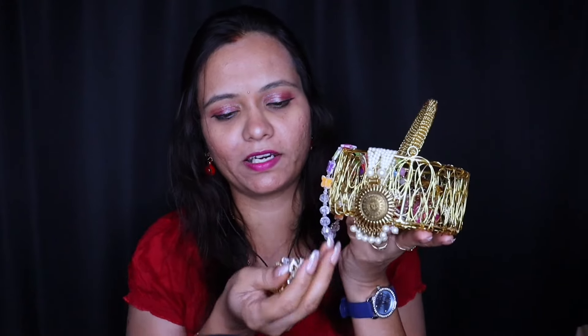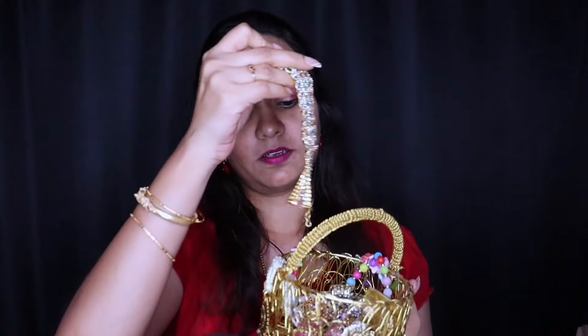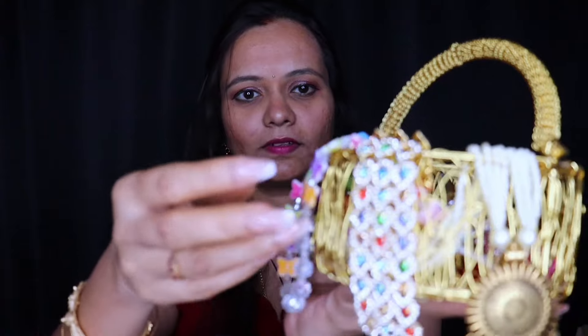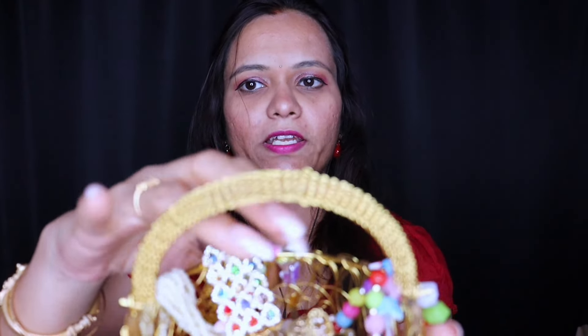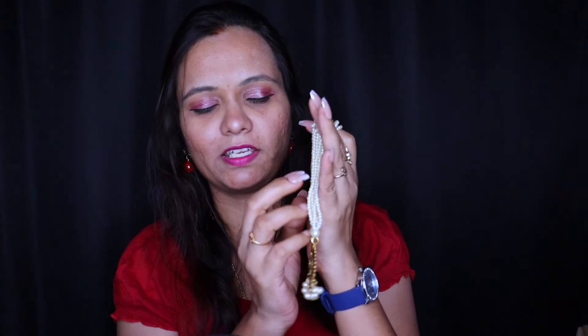Here are some of my jewellery. I'm showing it to you. Just have a look at this. There are a lot of earrings inside. And the collection is ready now. I think you'll enjoy this jewellery video.